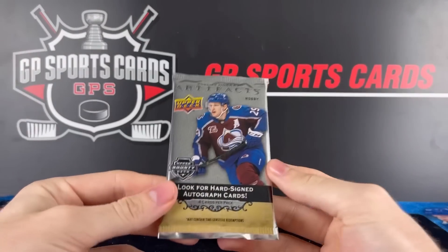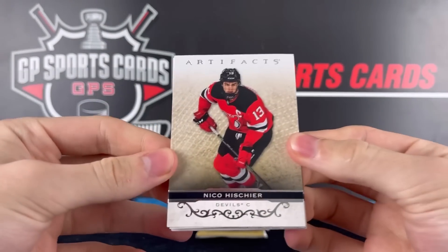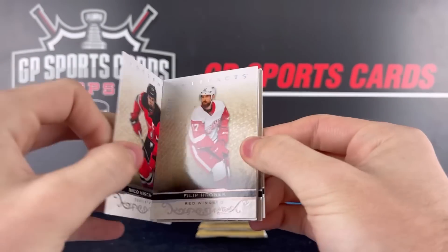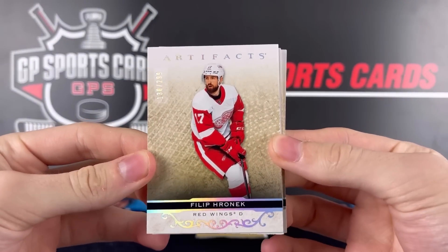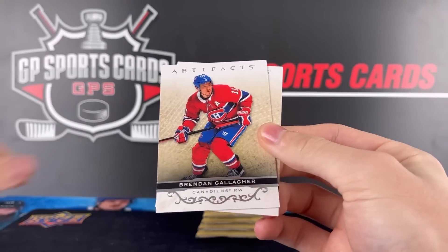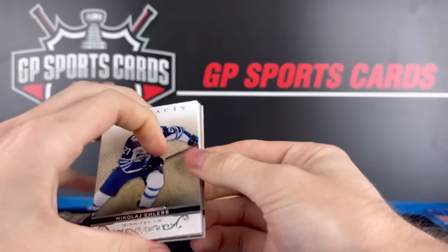All right, here we go with pack number one. To start off we got Nico Heischer on our first base design. Solid base design as always with Artifacts, and we got our first numbered card here — Philip Hronek, numbered out of /299 silver. Good start. We got our decoy, Brendan Gallagher and Clayton Keller on the back.